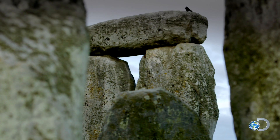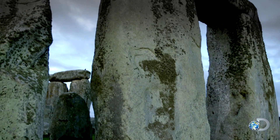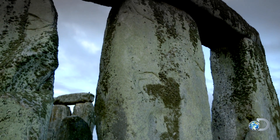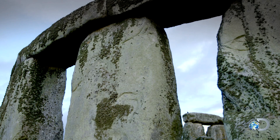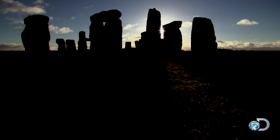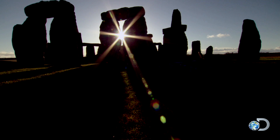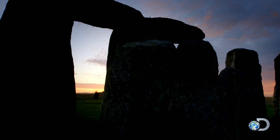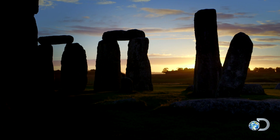1,500 tons of stone, balanced like a house of cards on Salisbury Plain in southern England. Its purpose has puzzled archaeologists for centuries. Some say it's a site of sacrifice, others, a gateway to the afterlife. But everyone agrees Stonehenge is an engineering marvel.